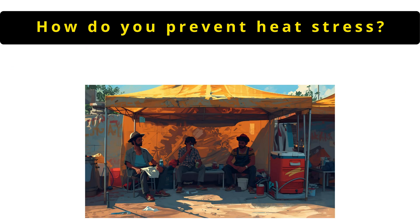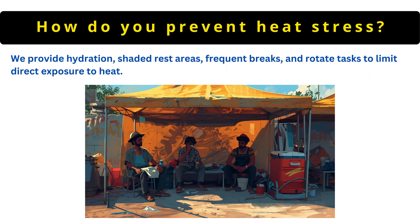The next question is: how do you prevent heat stress? We provide hydration, shaded rest areas, frequent breaks and rotate tasks to limit direct exposure to heat.